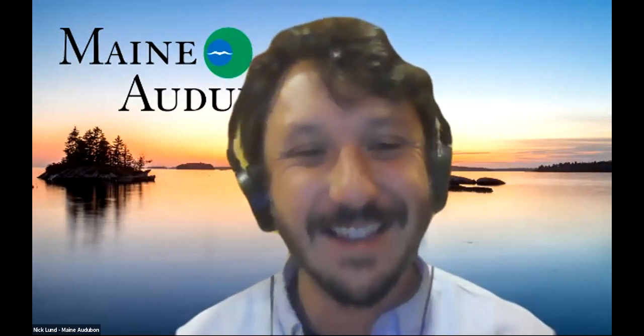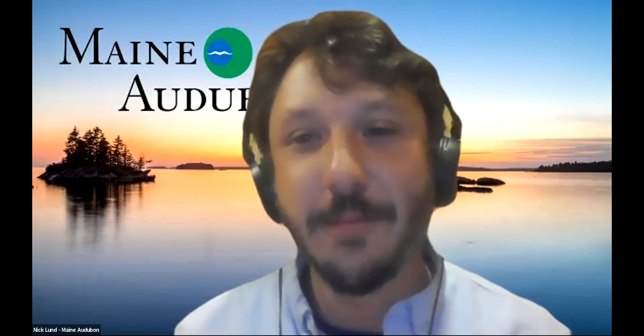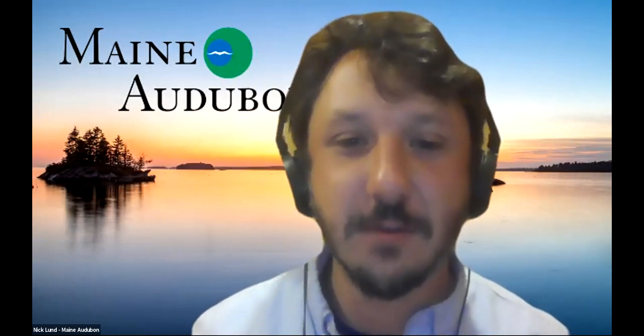Thank you very much to everyone who joined us today. Thank you to the folks attending on Zoom. Thank you to my panelists — Kathleen Meil from Maine Conservation Voters, Dana Fisher from Mitsubishi, and Vaughn Woodruff from InSource Renewables. All presentations will be available on mainaudubon.org very soon. Have a great afternoon, thanks again everyone.